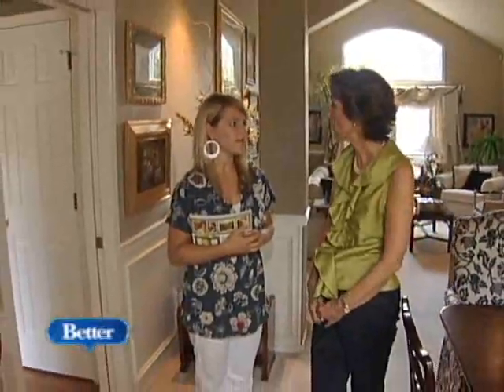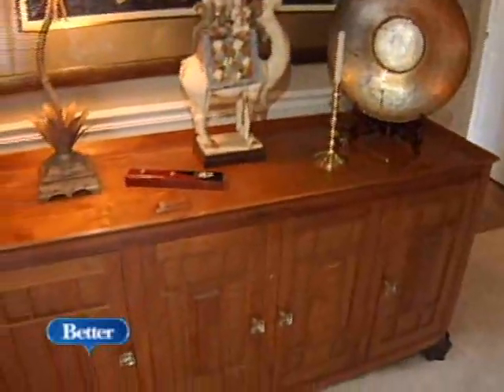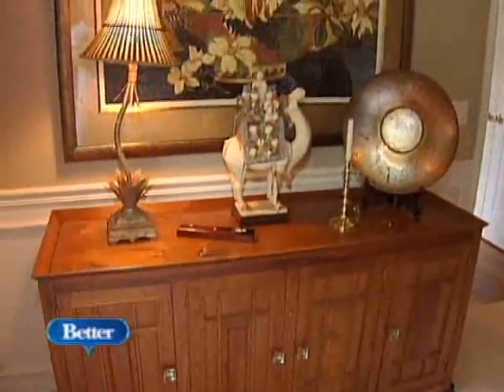Suzanne, your book is just packed full of really good tips and information. But if there was just one more tip you could leave our viewers with, what would that be? Well, I would say one of the greatest mistakes that people make is they don't know how much space to cover when decorating over a sofa or a piece of furniture. You should cover at least two-thirds or three-fifths of the space over that piece of furniture. I think I'm ready to design!